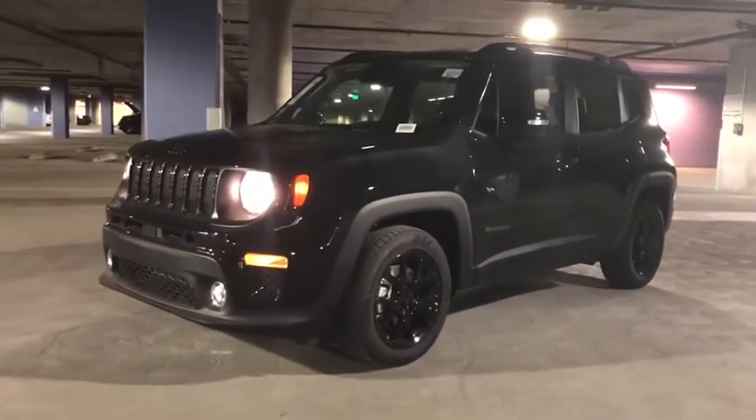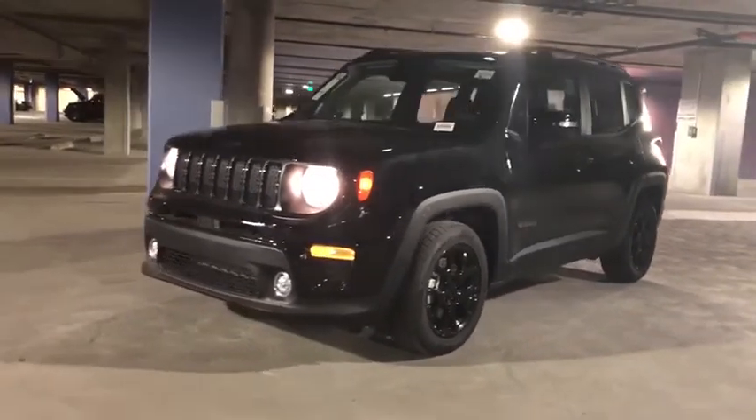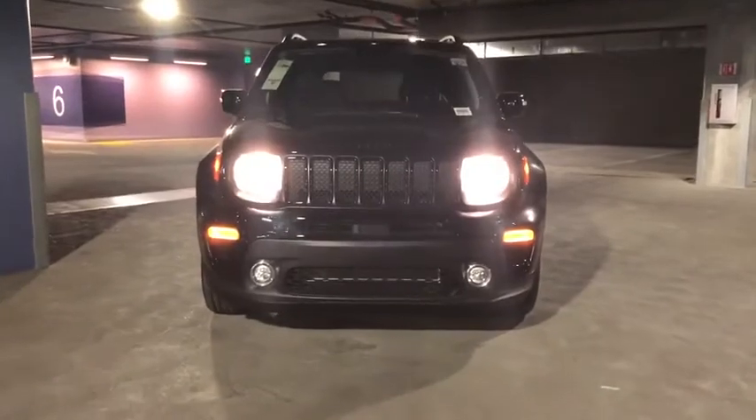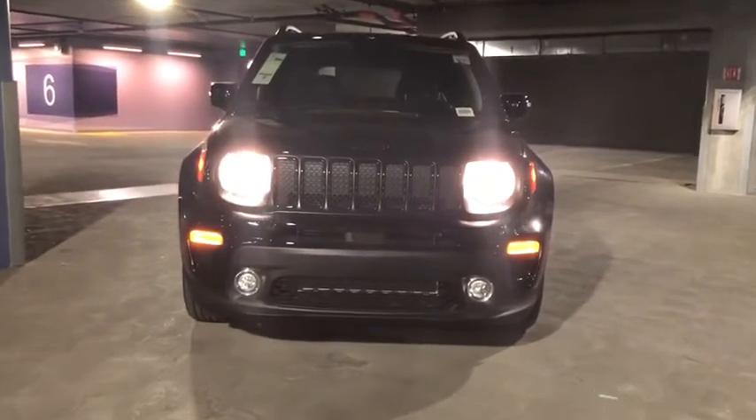Aluminum wheels, floor mats, keyless start, four-wheel disc brakes, rear defrost, front wheel drive, climate control, AM FM stereo radio, and MP3 player.